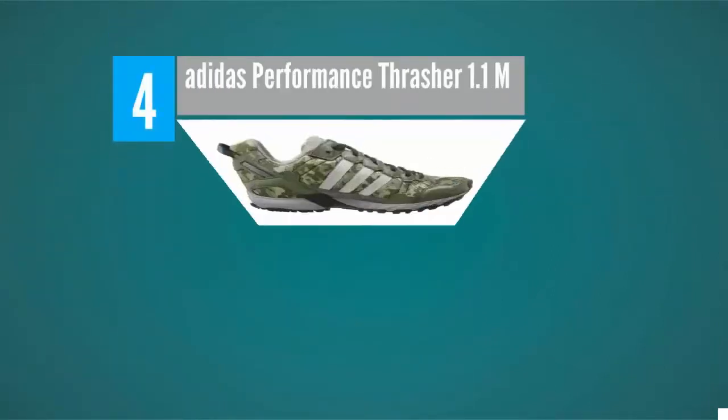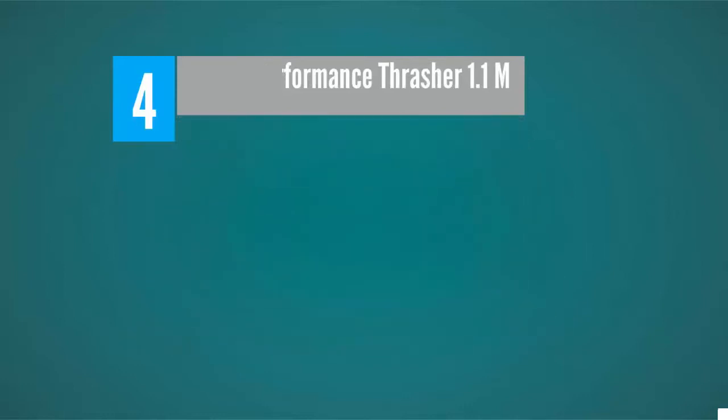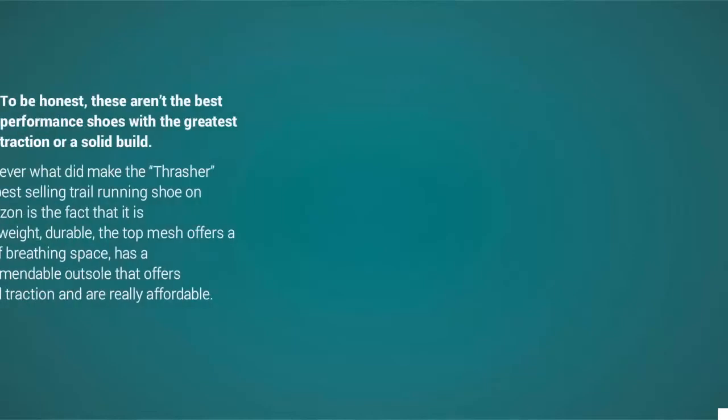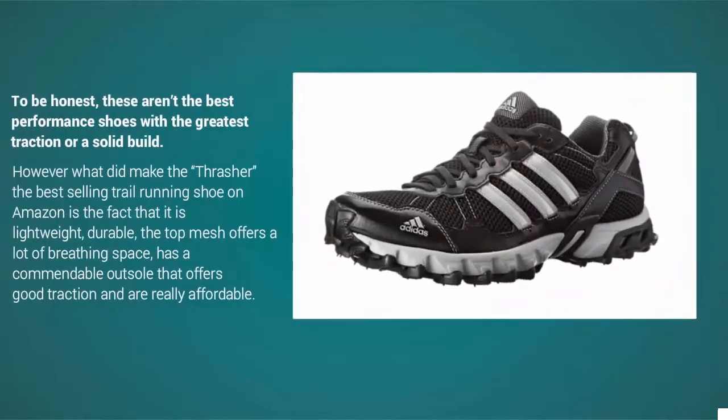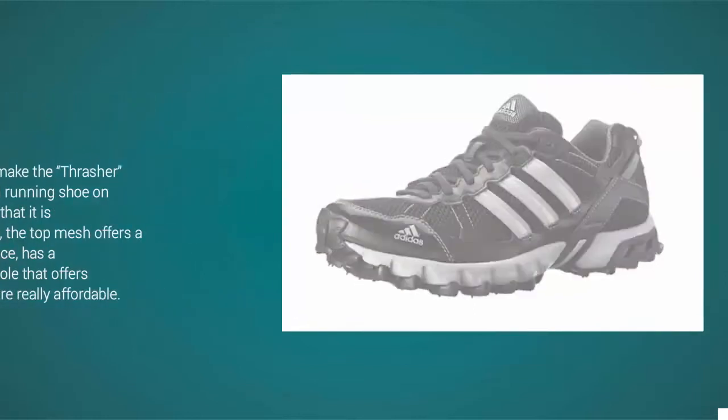At number 4, the Adidas Performance Thrasher 1.1M Trail Running Shoe is definitely worth a consideration. To be honest, these aren't the best performance shoes with the greatest traction or a solid build. However, what made the Thrasher the best-selling trail running shoe on Amazon is the fact that it is lightweight, durable, the top mesh offers a lot of breathing space, and it has a commendable outsole that offers good traction — and they're really affordable.